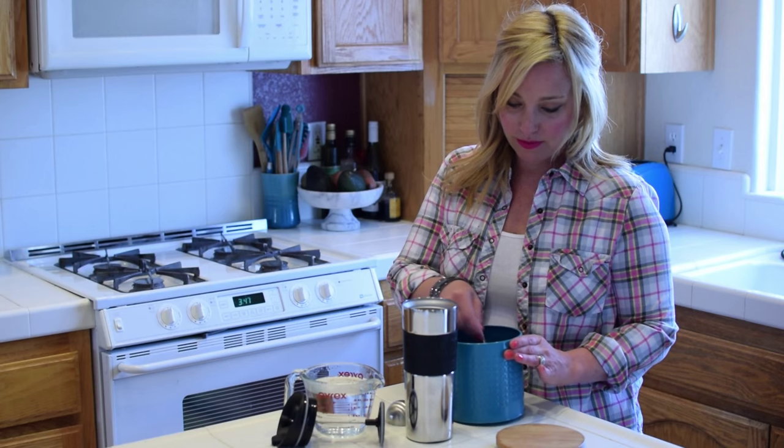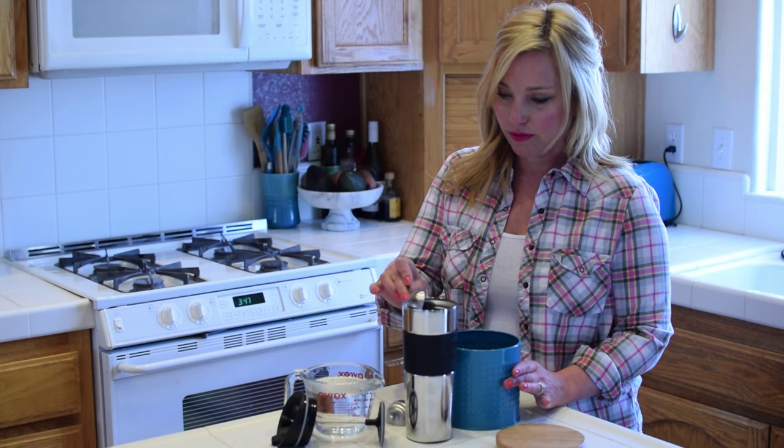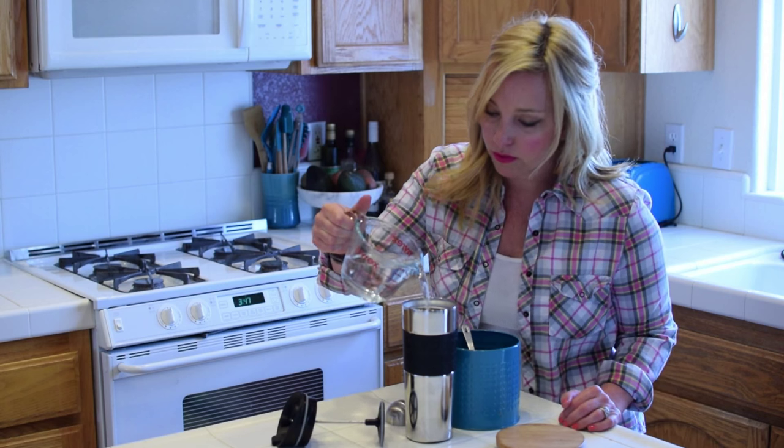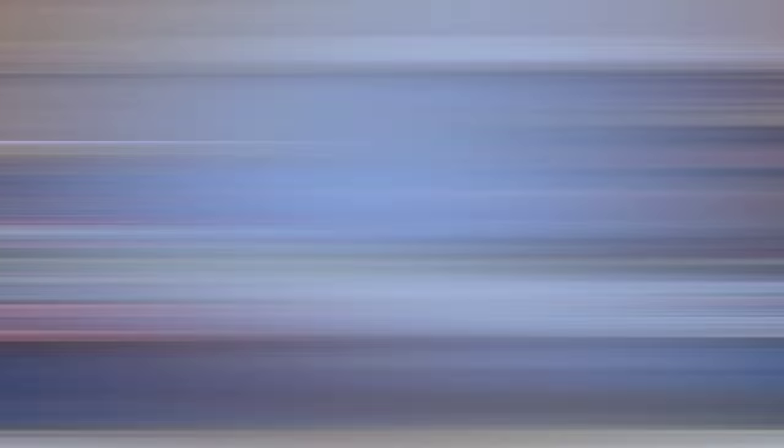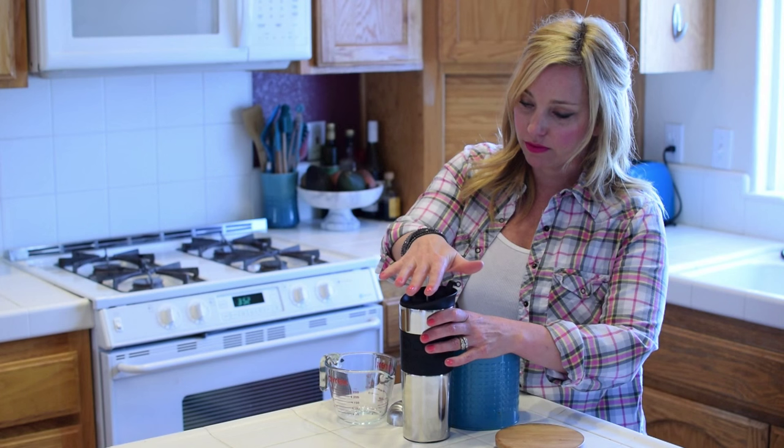Let's hop over to the kitchen and take a look at how to use this. Step 1: add coarse grind coffee. Step 2: add hot water. Step 3: put the lid on with the plunger up and wait four minutes. Step 4: press the plunger down and you're all set.